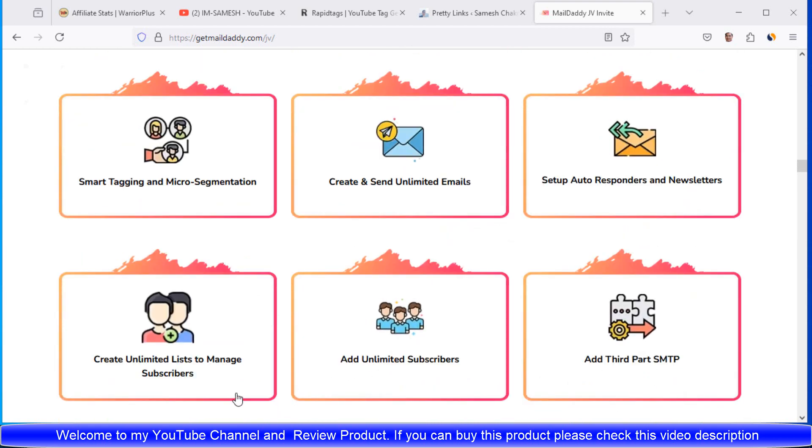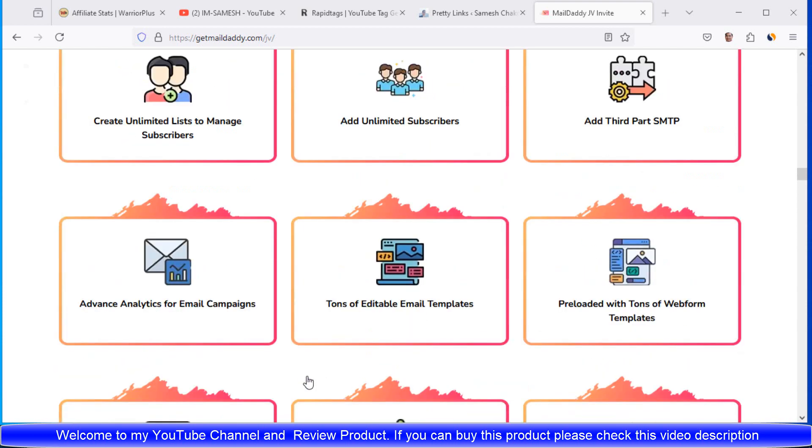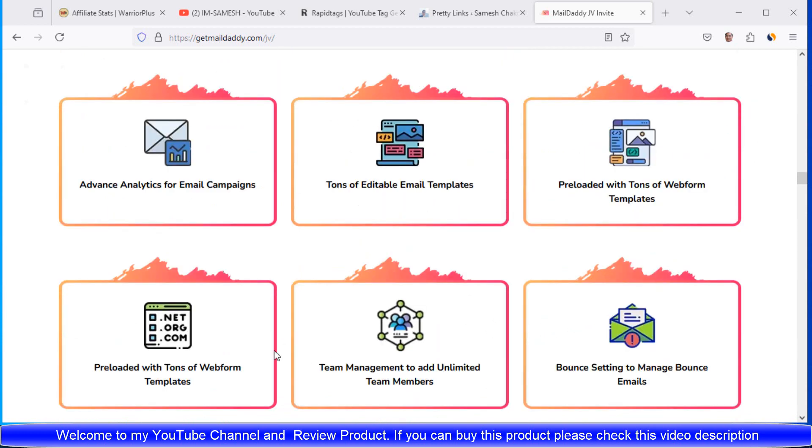Create the ultimate list of many subscribers. Add unlimited subscribers via third-party SP SMTP. Advanced analytics for email campaigns. Tons of editable email templates. Easy lead capture with tons of web form templates.